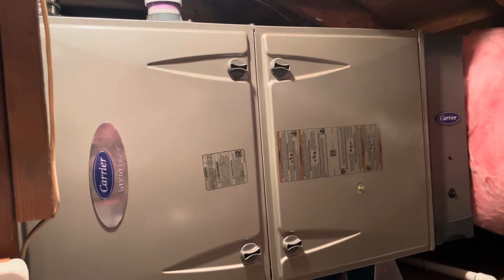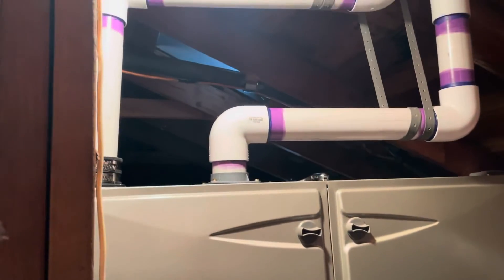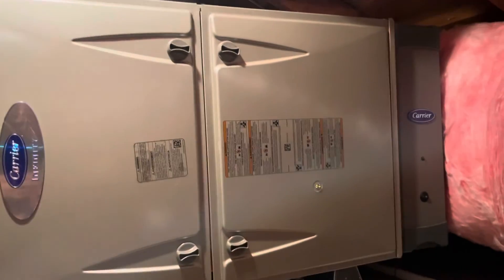It can be configured either horizontally like this, which we put it on stands, and it has a 2-inch PVC flue vent going through the roof, or it can go vertical in a closet.